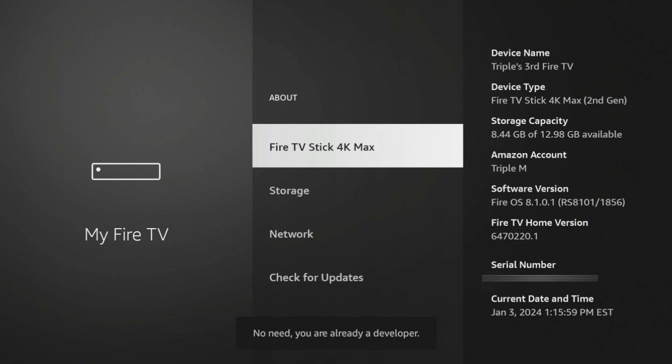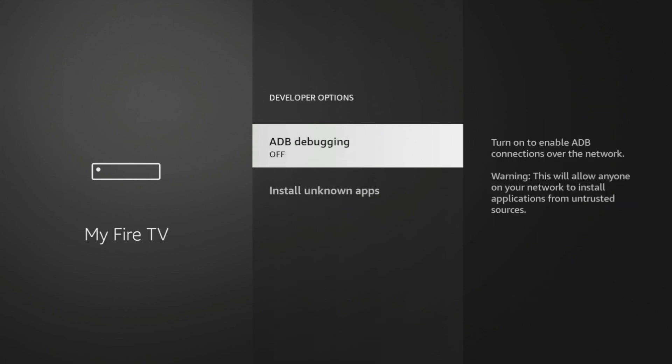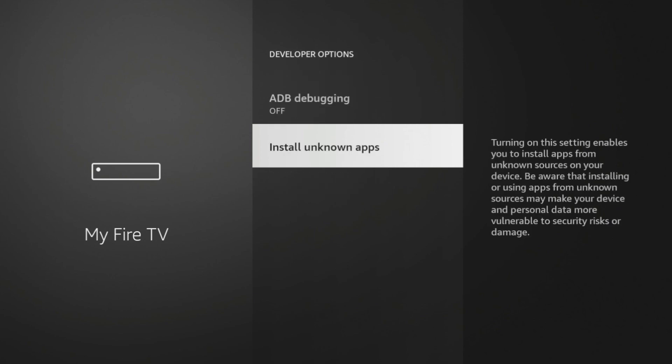For us YouTubers and streamers, when you see "jailbreaking" used synonymously with "sideloading," it's just because it's a term that's understood by the wider audience — plain and simple.